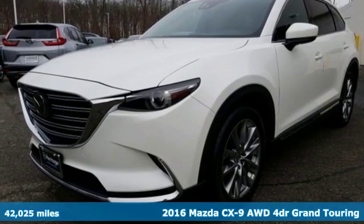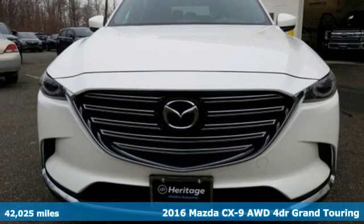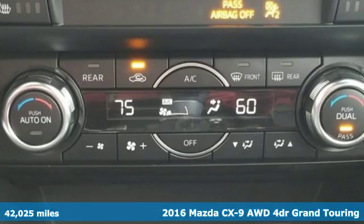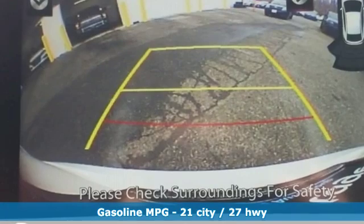It's a 2016 Mazda CX-9. It's been engineered to rise to any occasion with a smart combination of impressive interior room, legendary handling and uncompromising comfort.